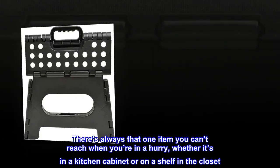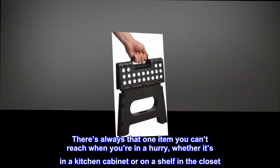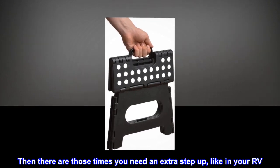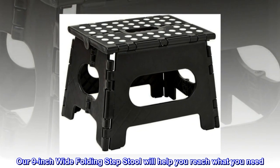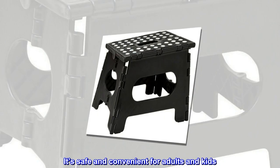There's always that one item you can't reach when you're in a hurry, whether it's in a kitchen cabinet or on a shelf in the closet — then there are those times you need an extra step up, like in your RV. Our nine-inch wide folding step stool will help you reach what you need; it's safe and convenient for adults and kids.